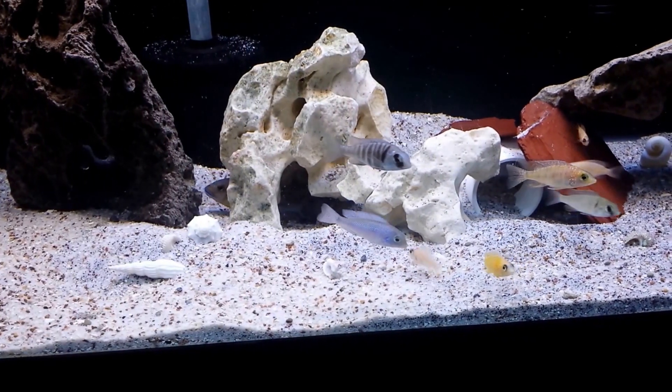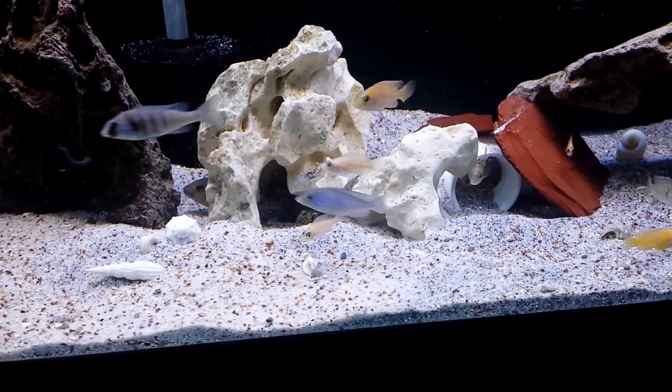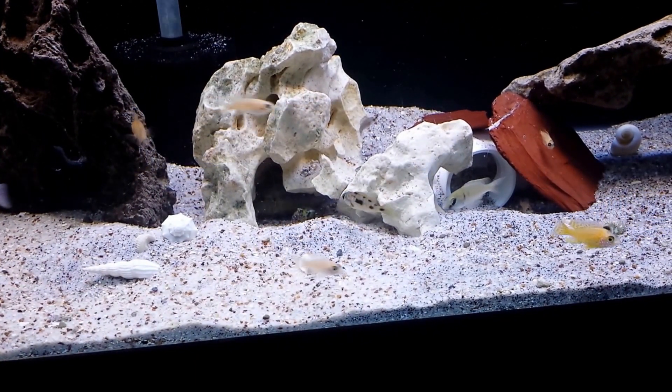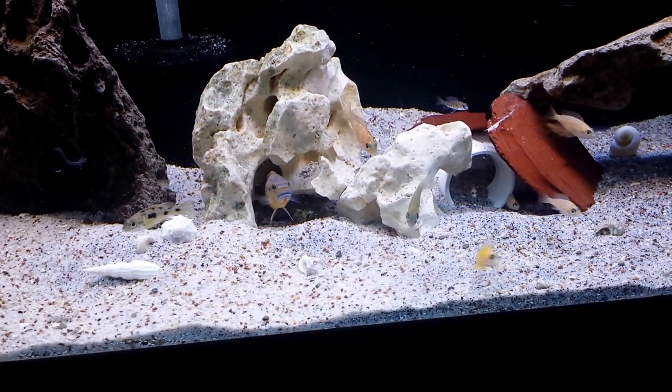What's going on YouTube? Frontosa for Life here. It's my 75 gallon grow out. If you look in the back there you'll see a male Williams Eye Blue Lips.